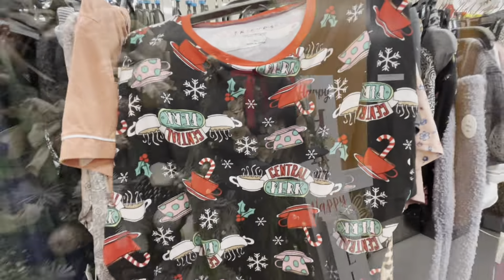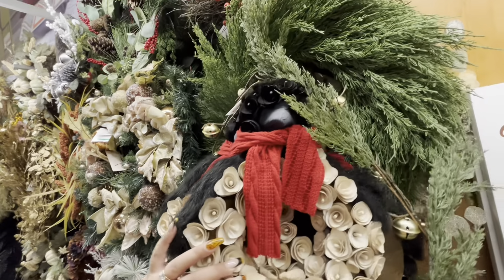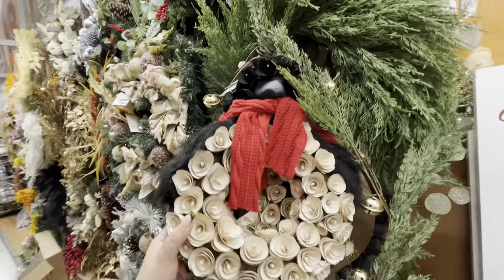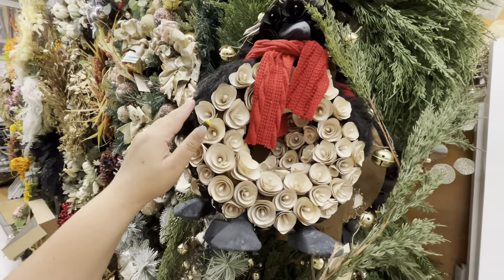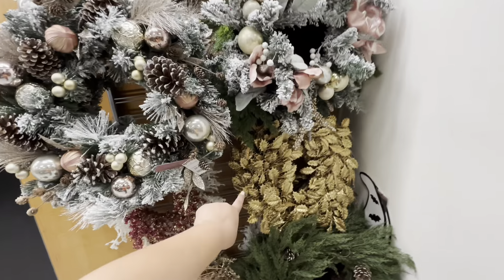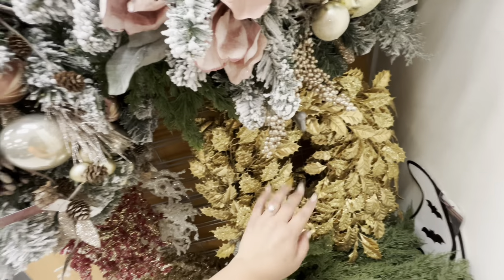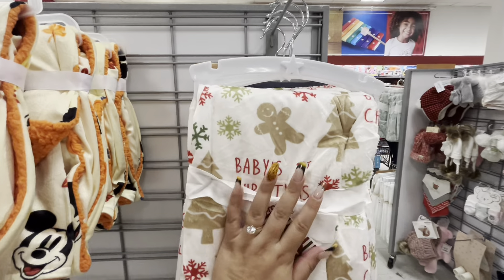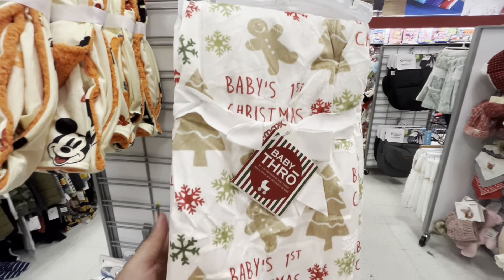I've never seen this penguin one before — it's $15 and looks kind of furry. There's also a cute leaf-print one. And look — I found this cute gingerbread 'Baby's First Christmas' blanket.